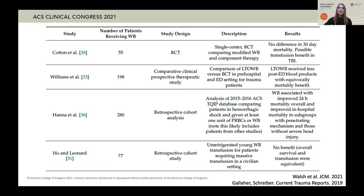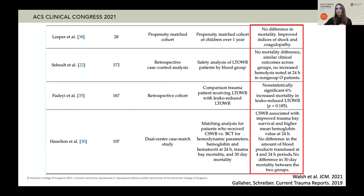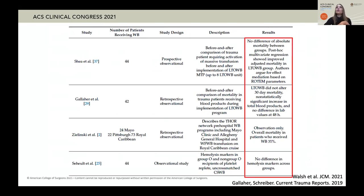There were also many retrospective studies. These retrospective studies primarily showed minimal to no significant mortality differences, but they also showed no major safety concerns. More overall, there were no notable mortality differences and no significant safety concerns.